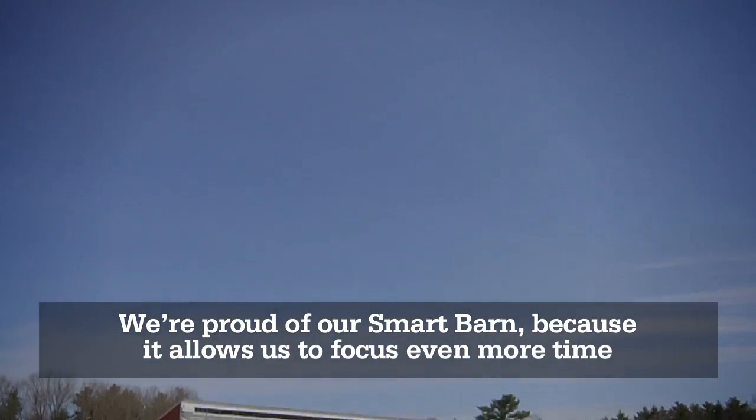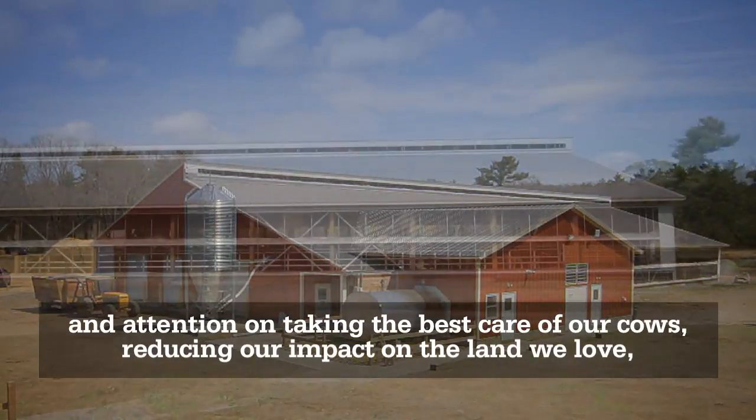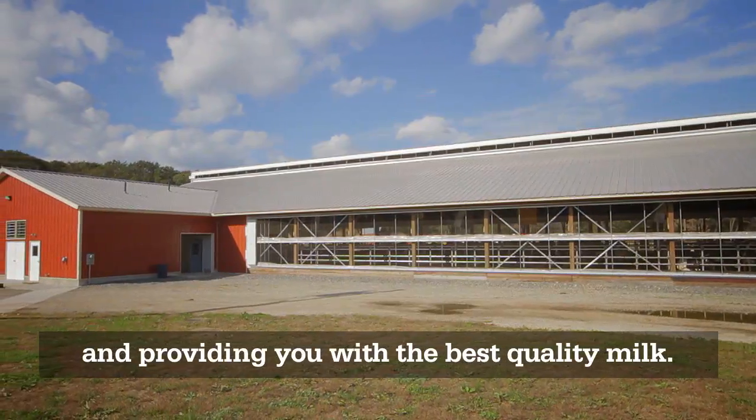We're proud of our Smart Barn because it allows us to focus even more time and attention on taking the best care of our cows, reducing our impact on the land we love, and providing you with the best quality milk.